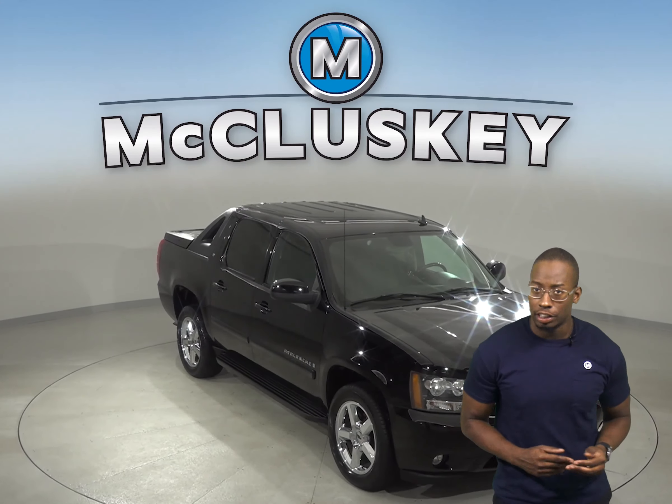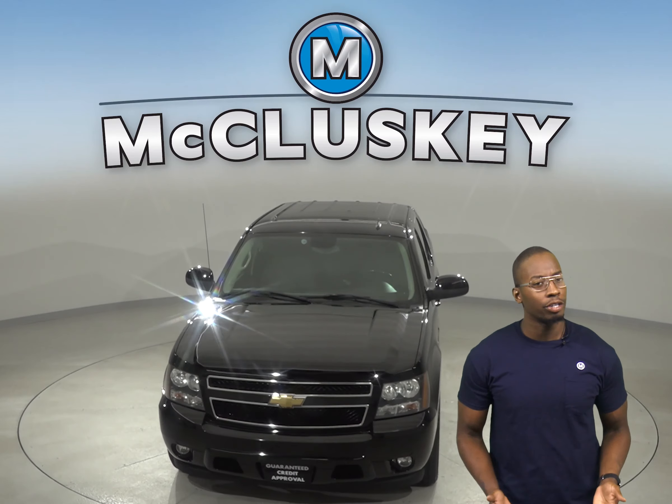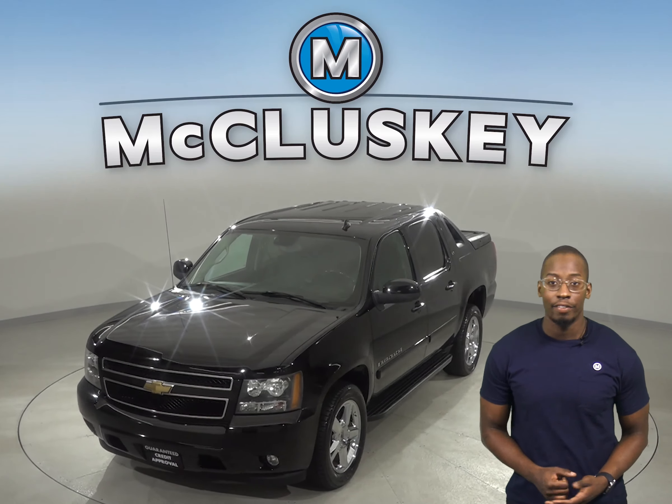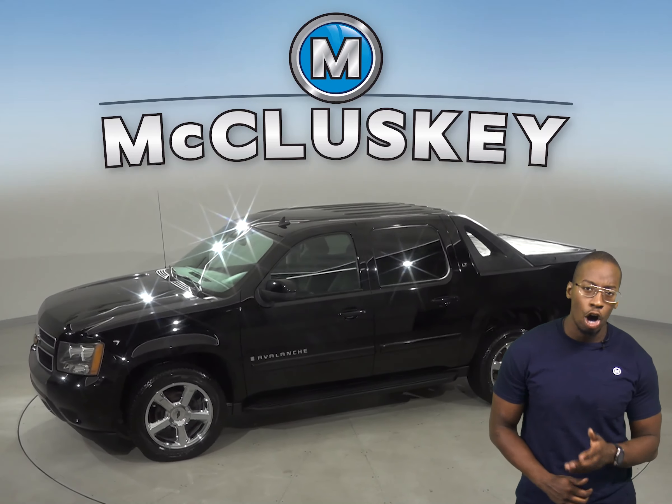Take a look at this 2007 Chevrolet Avalanche 1500. It has about 81,000 miles on the odometer. Underneath the hood you'll find a Vortec 5.3 liter V8 flex fuel engine with a 6 speed automatic transmission.